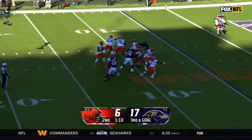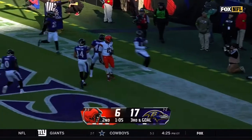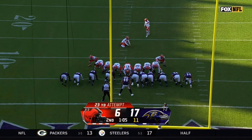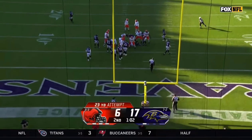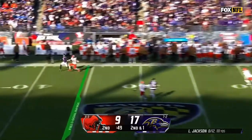Third and goal, Watson looking, moving to his right, now throws through the back of the end zone. Hopkins 2 of 2, this is a 23-yard attempt from the right hash. No penalty.